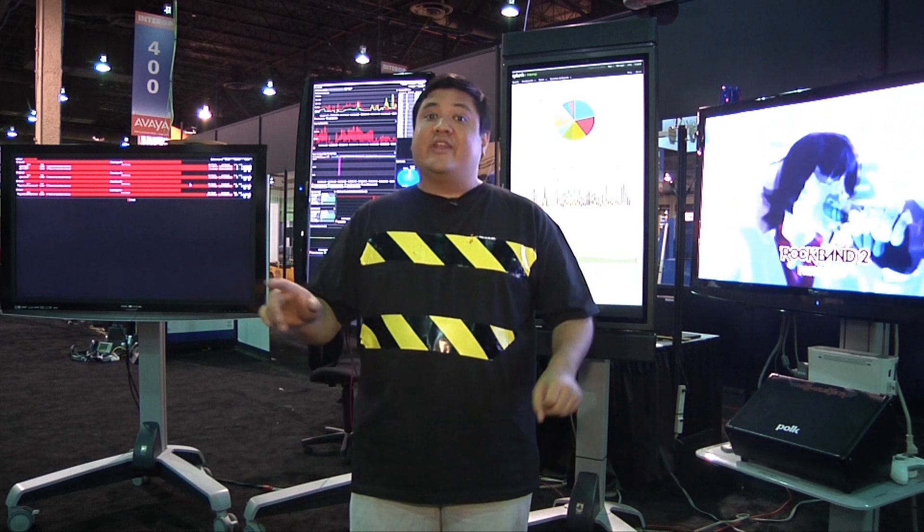Hey, this is Father Robert from Gadget at TheTechStop.net, the place where it's always time to get your geek on. We're here at the NOC, the network operations center at Interop Las Vegas 2010 in the Mandalay Bay Convention Center.